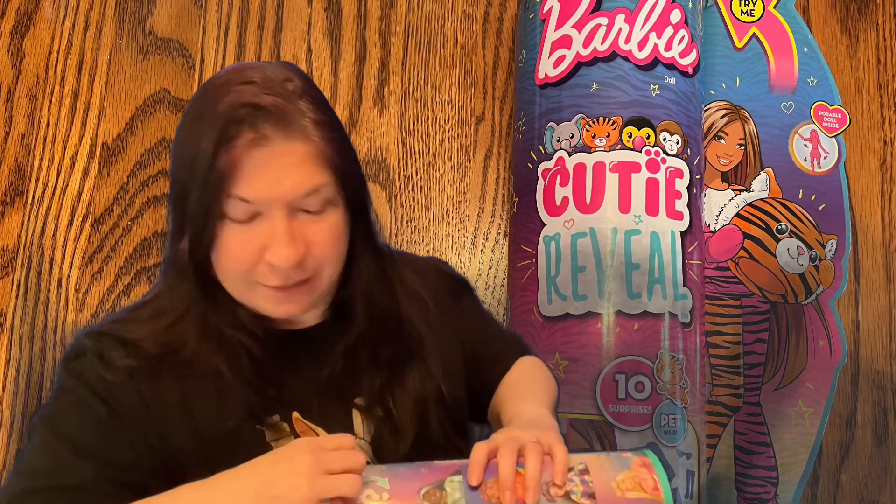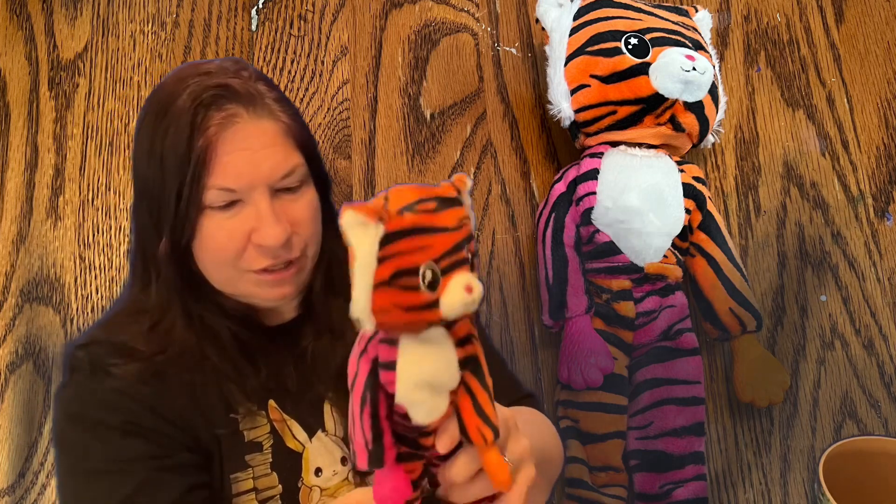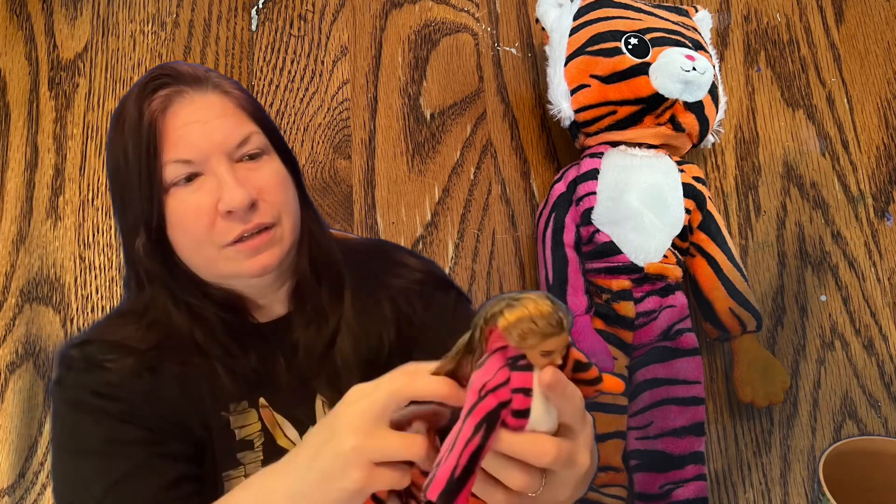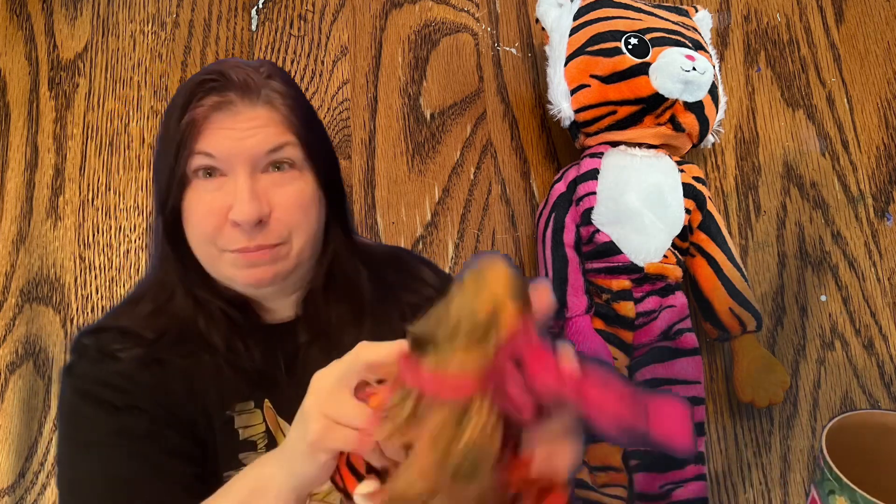You get clothing, supposedly color changing — we'll see — and the patent size. I cut the top off to make it easier to pull off. There's a doll in here that is really cute. Now let's reveal who she is — oh how cute! I don't know who any of the Barbie dolls are, but look at her hair, that is pretty. She has pink stripes in her hair, I really like that.